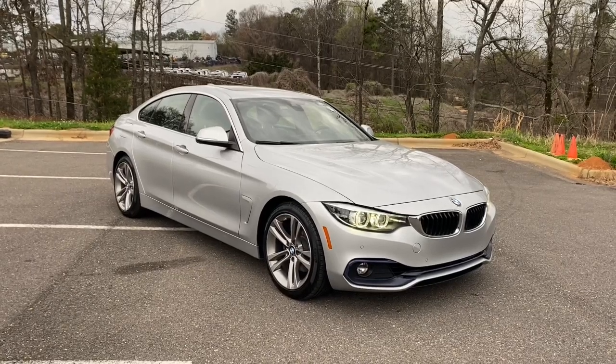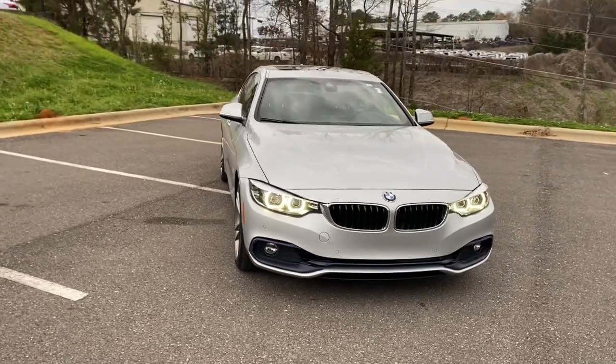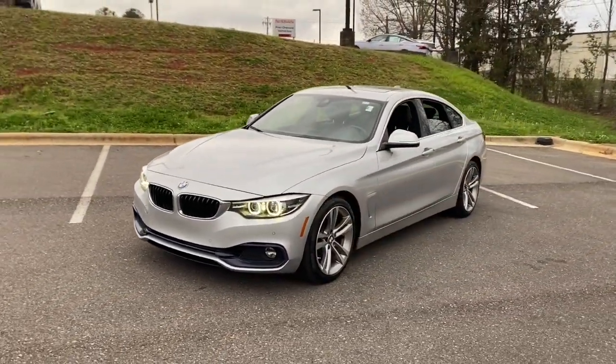You will love the features of this 2019 BMW 4 Series. With less than 100,000 miles on the odometer, this vehicle stands out from the rest.